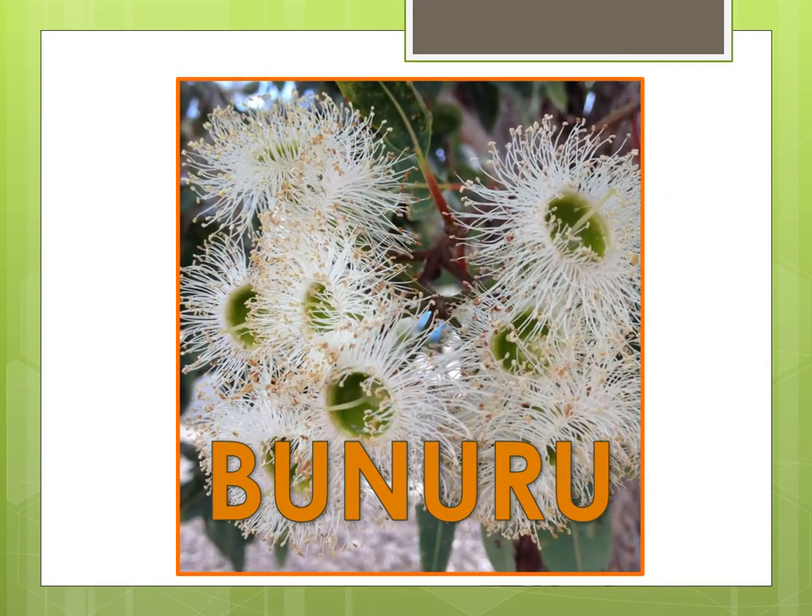Boonaroo occurs around February to March during what is commonly thought of as summer and autumn. This season is hot and dry with easterly and northerly winds. Boonaroo is represented by the colour orange to symbolise the abundance of fishing and lack of rain. It is the time of the white flowers with lots of white flowering gums in full bloom including Jarrah, Mari and Ghost Gums. During this time the Whadjuk Noongar people were located at the coast.